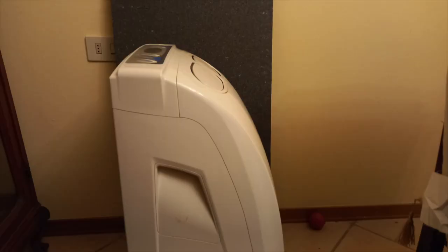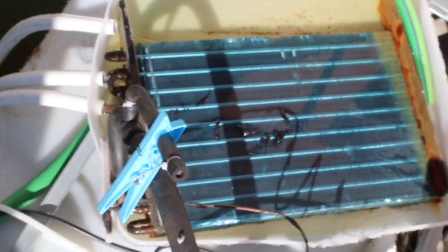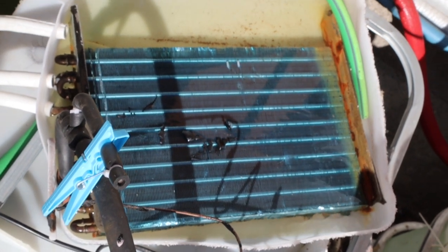At 35 euro cents per kilowatt hour, here's a solution: a second-hand mobile airco that absorbs a constant 700 watts from your solar panels. This converted airco produces not only two kilowatts of cold but also two and a half kilowatts of heat.